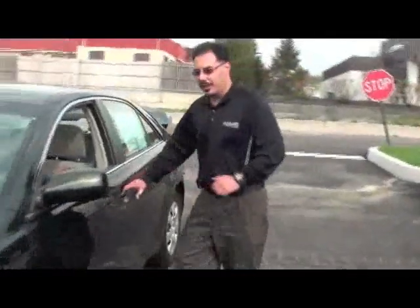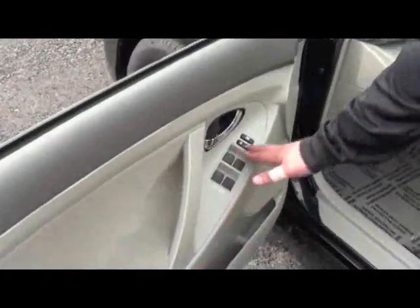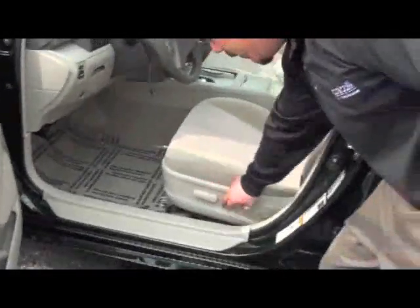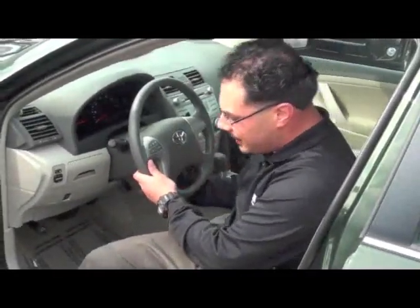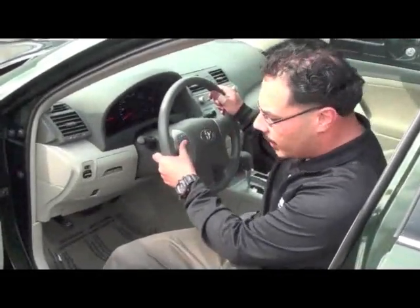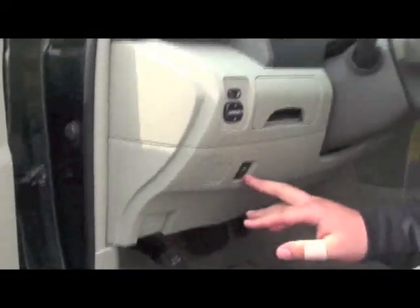Moving right along, I want to show you some really nice features in the interior. It is the LE model, and what's standard in the LE model is power windows, power locks, keyless entry, and an eight-way adjustable seating with lumbar support. Telescopic tilt steering, so you can adjust the steering to how you like, as you can see. The vehicle also comes equipped with the audio controls on the steering wheel, power mirrors, and, most importantly, it comes equipped with the Star Safety System.